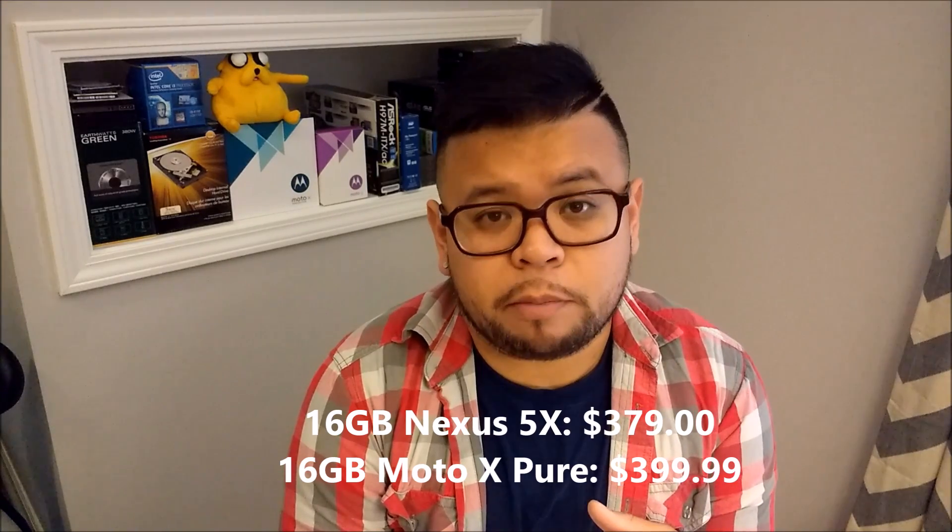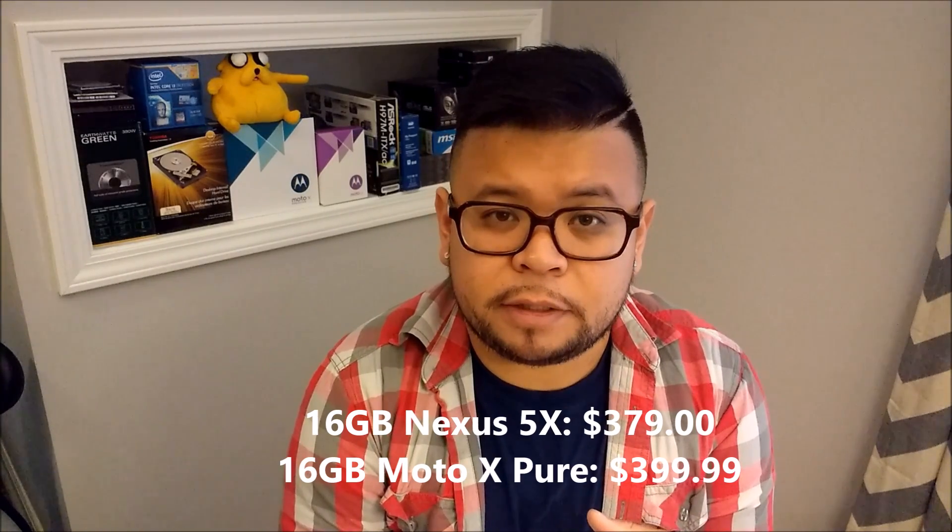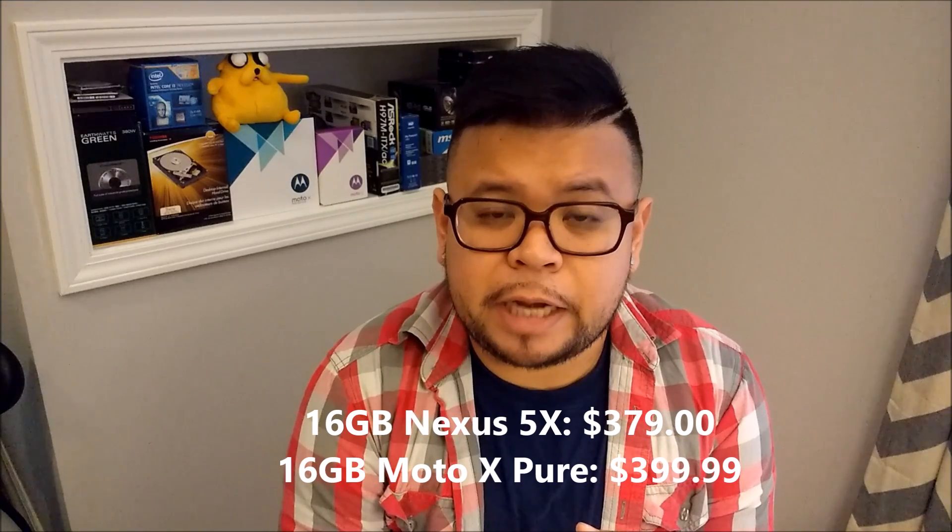If price is your biggest concern, then the Nexus 5X and the Moto X Pure Edition are your two options. At 16 gigs of internal storage, the Nexus 5X can be had for $379, while the Moto X Pure Edition, also at 16 gigs, runs at $399.99.